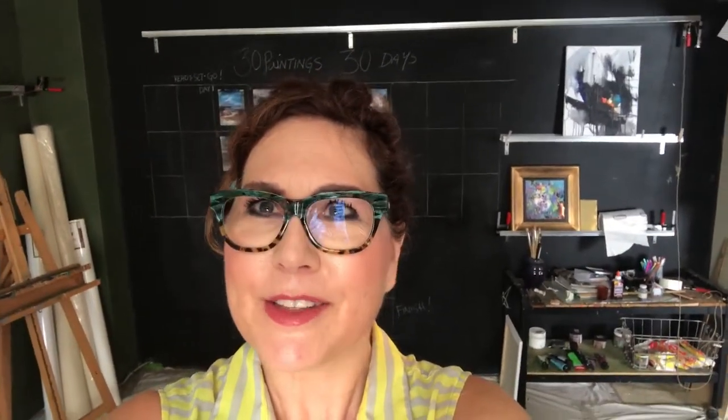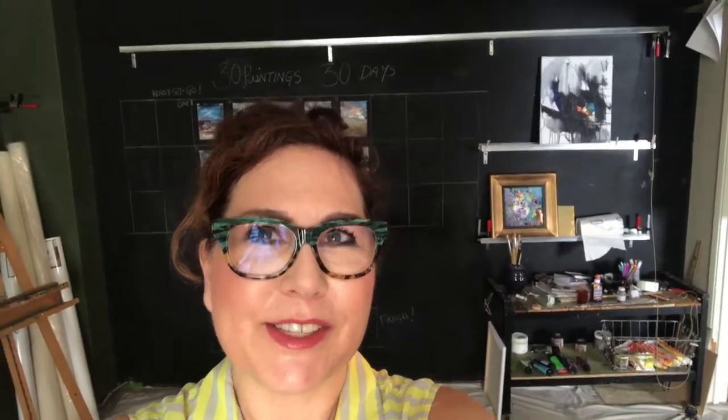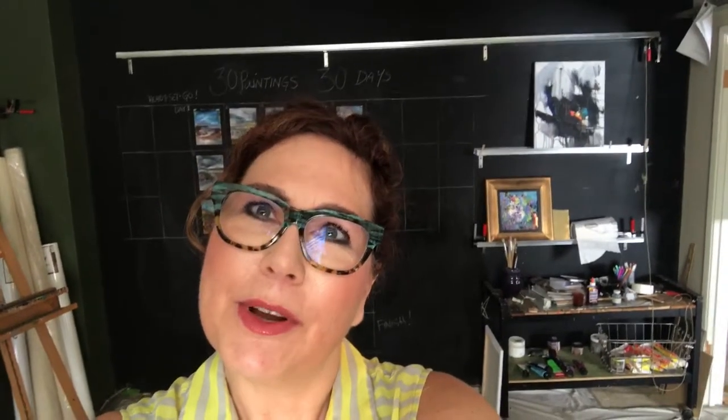Good morning everyone, it's Nicole Slater and I am here with my 30 days of 30 paintings and I'm on day number 12. Can you believe that? It's just flying by, which is good I guess. So day 12.